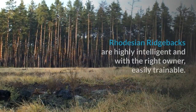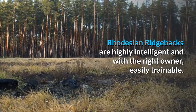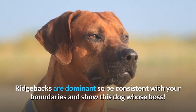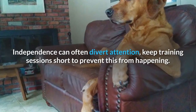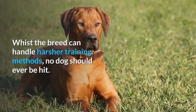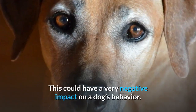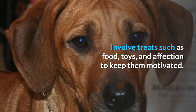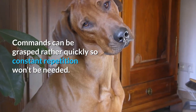Rhodesian Ridgebacks are highly intelligent and, with the right owner, easily trainable. They will need a firm leader that won't be pushed over. Ridgebacks are dominant, so be consistent with your boundaries and show this dog who's boss. Independence can often divert attention, so keep training sessions short. Whilst the breed can handle harsher training methods, no dog should ever be hit, as this could have a very negative impact on behavior. Involve treats such as food, toys, and affection to keep them motivated. Commands can be grasped rather quickly, so constant repetition won't be needed.